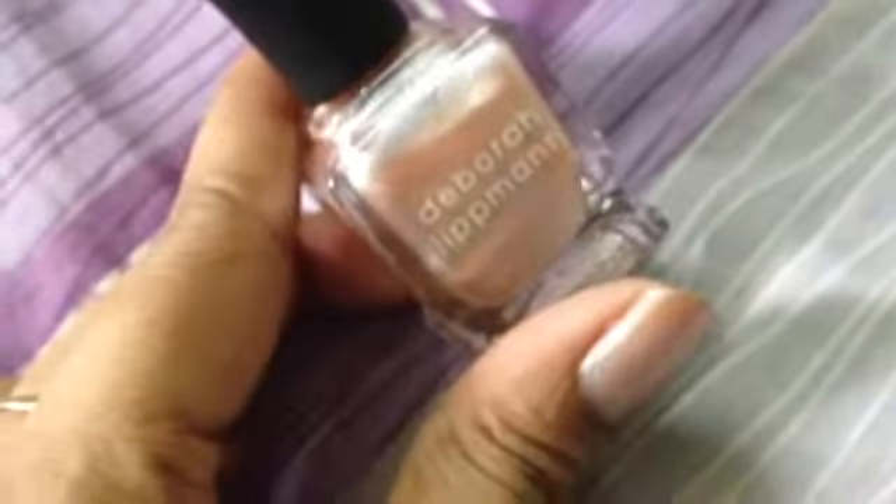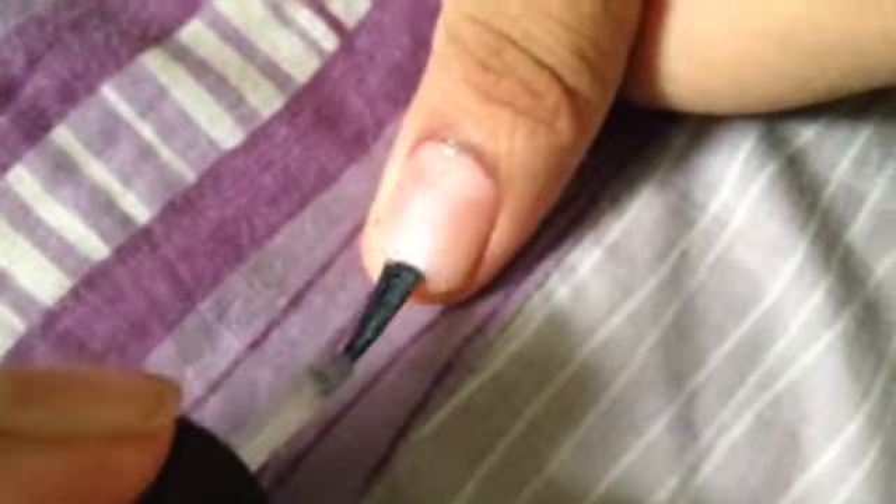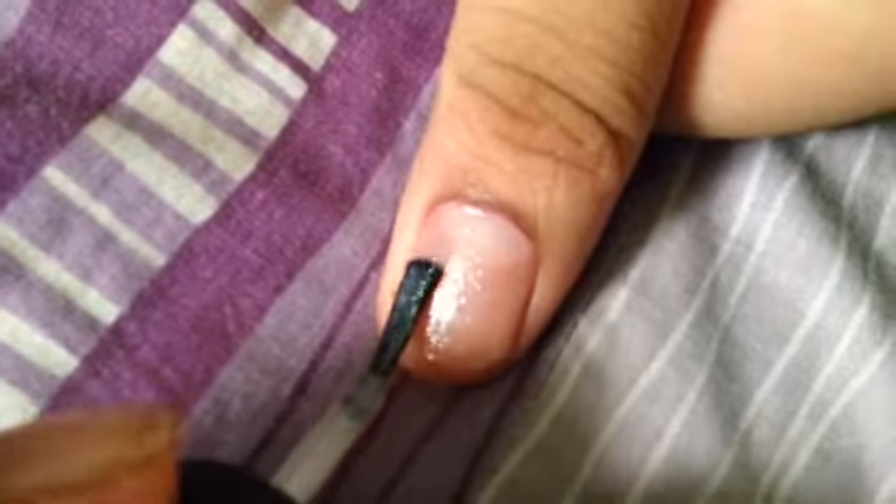I'll start with the Deborah Lipman 'Whatever Lola Wants.' This is a wonderful nail polish and I've taken a helper who is going to swatch on her nails. This is a very light, cheery baby pink color.